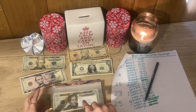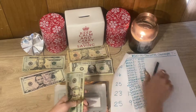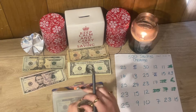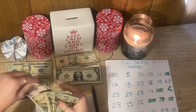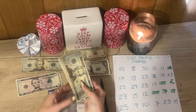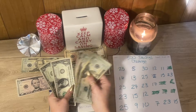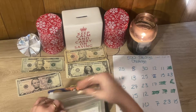My next challenge is the $500 one — I'm going to be adding $27 here. Let's go back to the first page and mark out $27: $20, $5, $6, $7. So now we have $20, $40, $60, $80, $100, $120, $140, $150, $155, $156, and $157. So $157 in the $500 challenge.